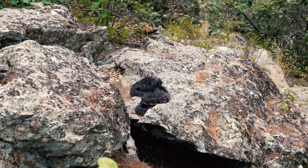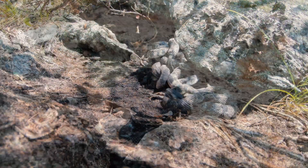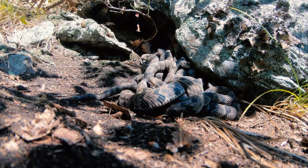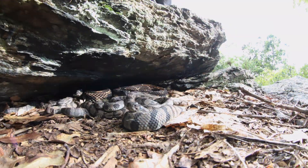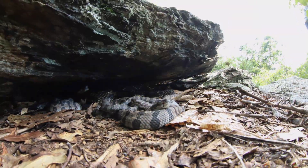For a more comprehensive look into the life history of timber rattlesnake birthing rookeries in the Northeast, check out my video, 'Where Timber Rattlesnakes Give Birth,' the link to which is in the description below.